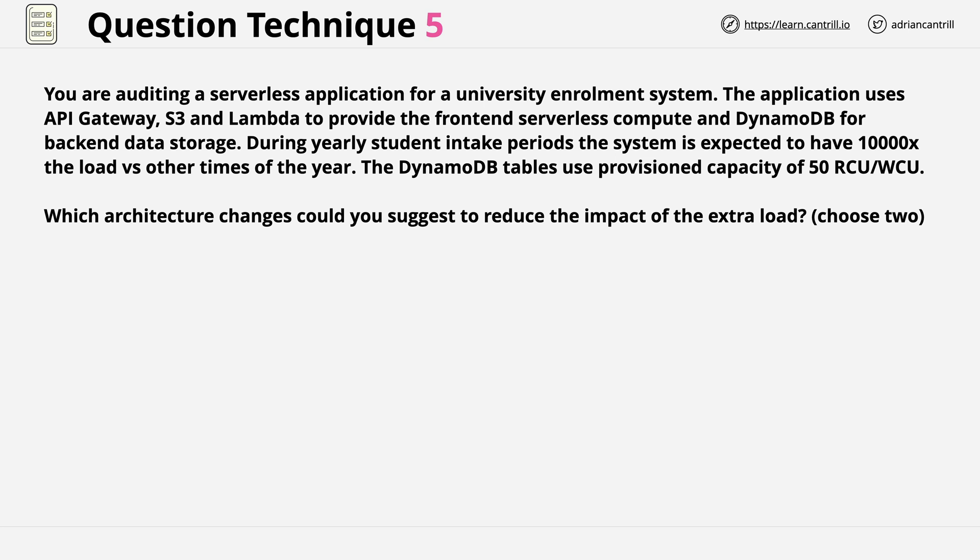Which architecture changes could you suggest to reduce the impact of the extra load? You need to choose two. We're going to follow the same process, highlighting keywords and anything of scenario significance in the question. If you want to try this, pause the video and give it a go, then resume and we can carry on. Let's review what I found in this question.